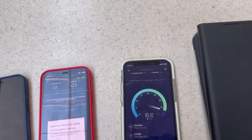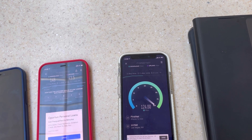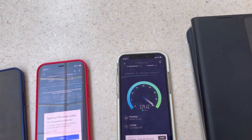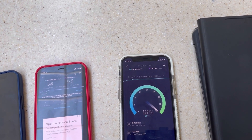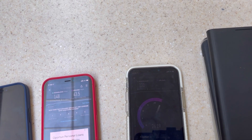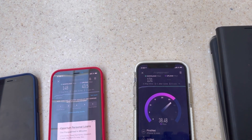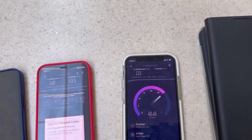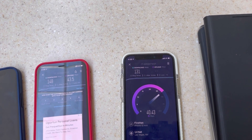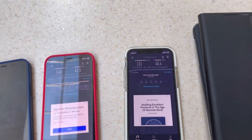FirstNet results: 54 ping, 2.2 jitter, 131 down, and 40.4 on the upload. I don't know what's going on with the QCI levels with AT&T right now — recently they've been kind of messed up. All right, let's get out the Androids and check out the spectrum.